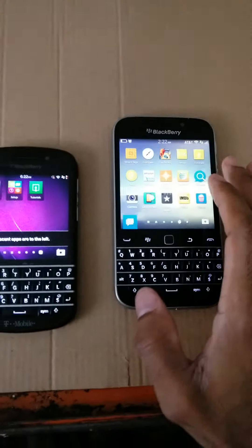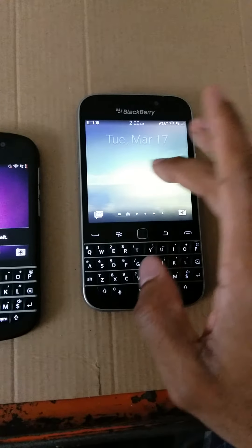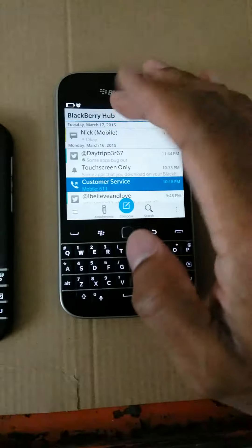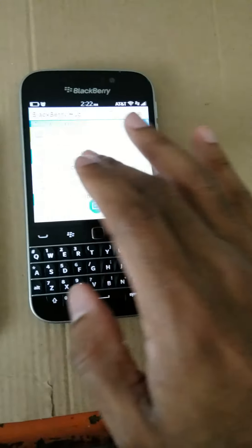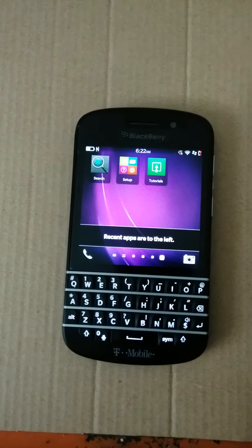Basically you have your apps, which is right here. And if you swipe all the way to the left, you get your hub. Now the Blackberry hub features everything like Twitter, Facebook, all your calls. This is basically your hub right here. I don't want to show you my personal information, but we'll go over here to show you.